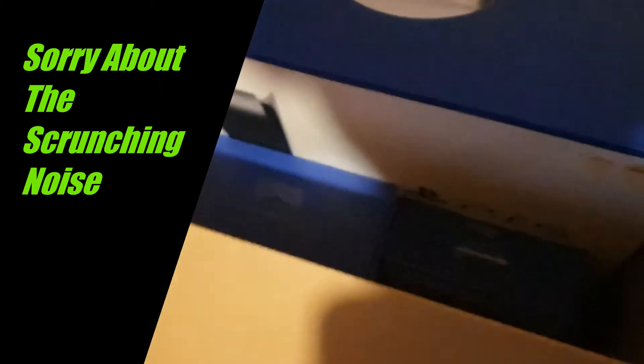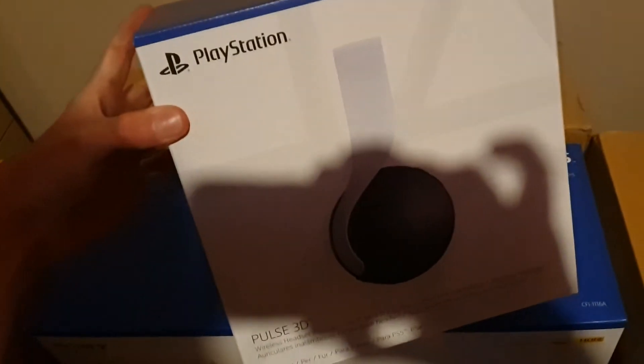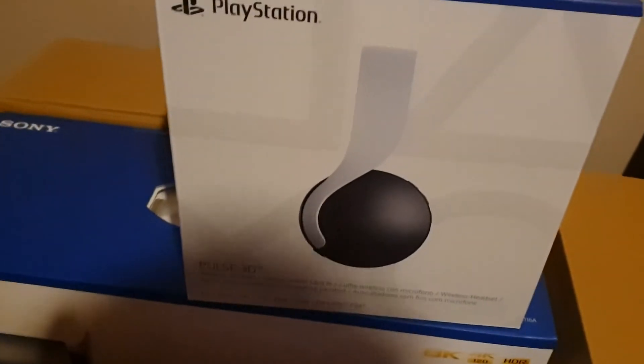There are also other bits in here as well guys — I got a bundle. Let's start with the smaller boxes. This one is the extra DualSense controller. I also got the Pulse 3D headset, as you can see guys right there.